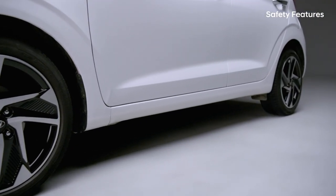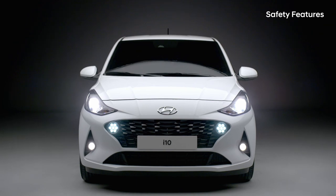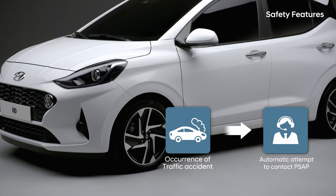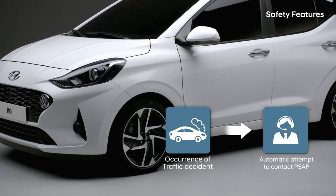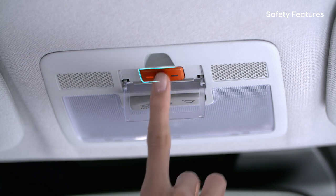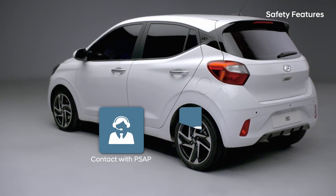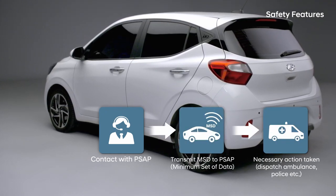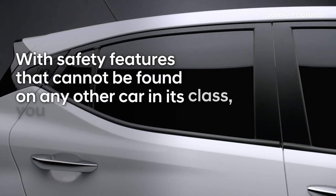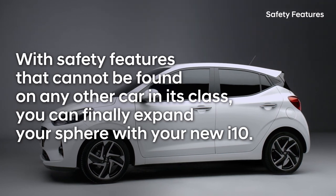If your car runs into problems on your drive, or even in the event of an accident, Hyundai will always be by your side. Following e-call regulations, the ACN feature will automatically report accidents. Or you can use the SOS button on the ceiling to manually connect to a call centre for assistance. The call centre will help to assess your situation and provide emergency services. With safety features that cannot be found on any other car in its class, you can finally expand your sphere with your new i10.